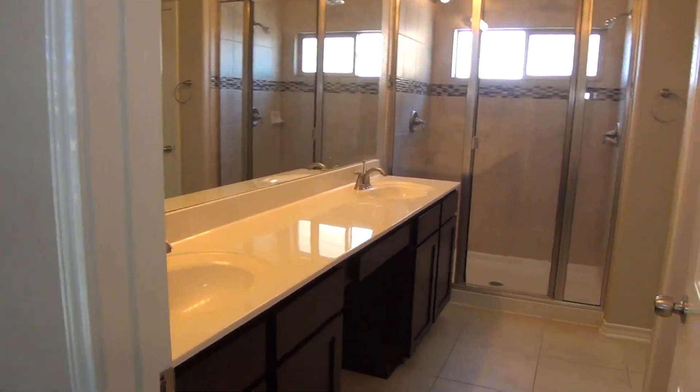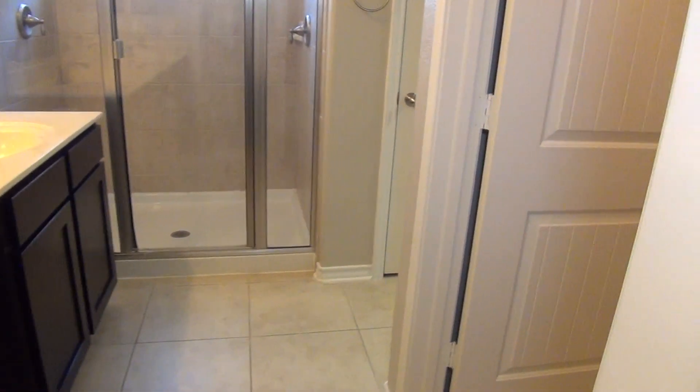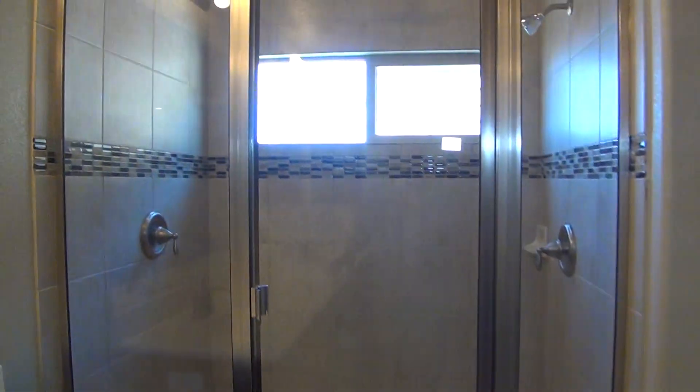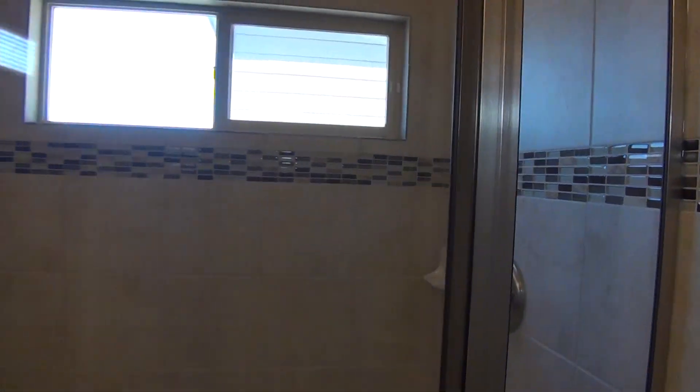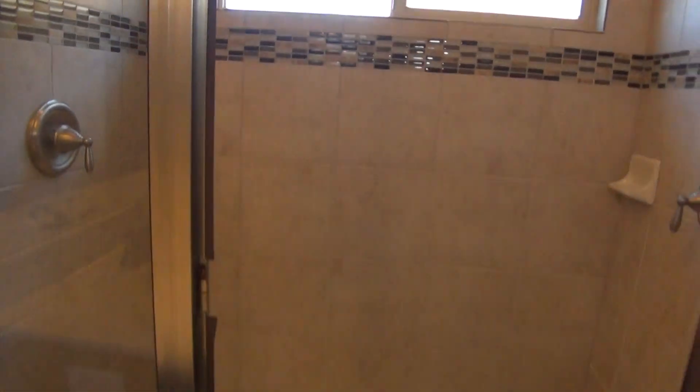Very nice master bathroom. We've got dual sinks and a sitting area. You've got your commode with a door for privacy. And then a beautiful shower with a rain shower, as well as your standard shower here. Very spacious.